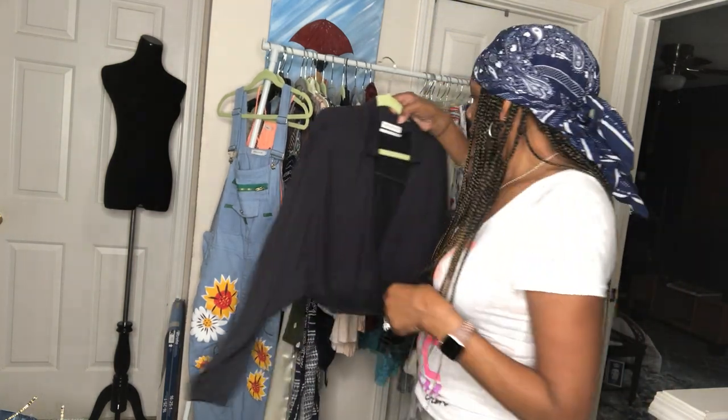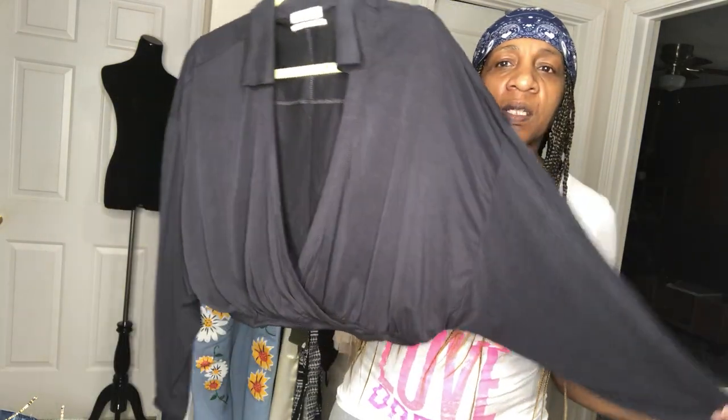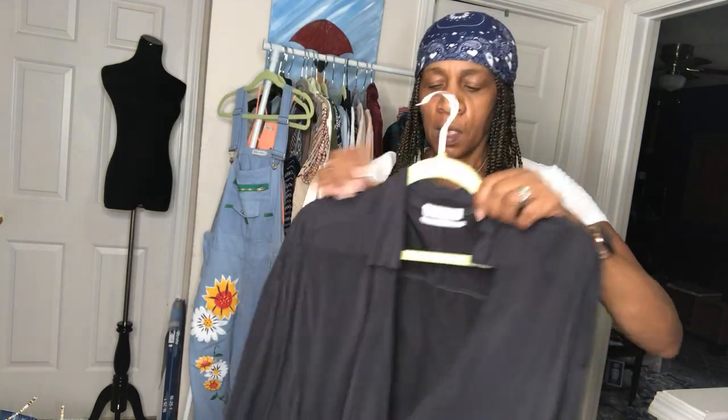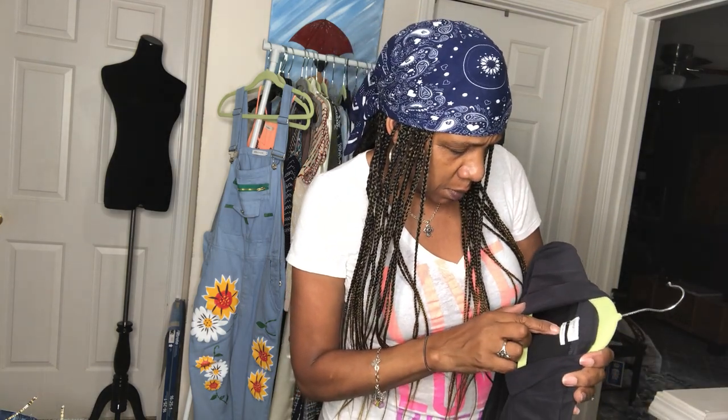Then I have from Urban Outfitters — it's got bat sleeves and a cinch waist with a collar. I love the fabric, it's really nice and smooth and soft. It's a small petite, but I'll do measurements and they'll be in the description.